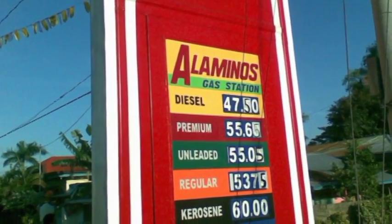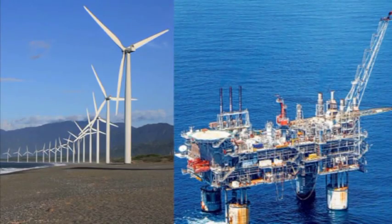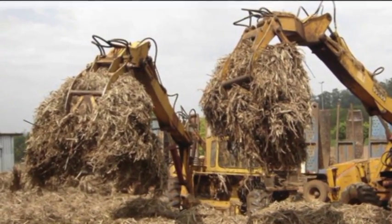Constant fluctuations in oil and pump gas prices indicate the need to search for alternative energy sources such as water, sun, geothermal, wind, natural gas, and biomass to meet the country's fuel requirements.